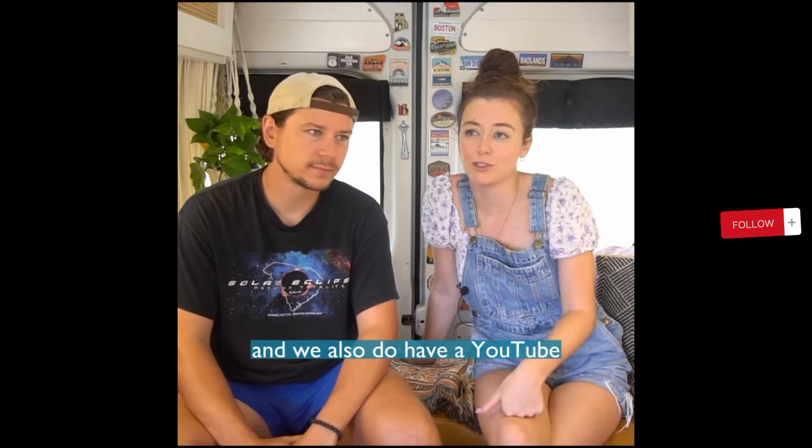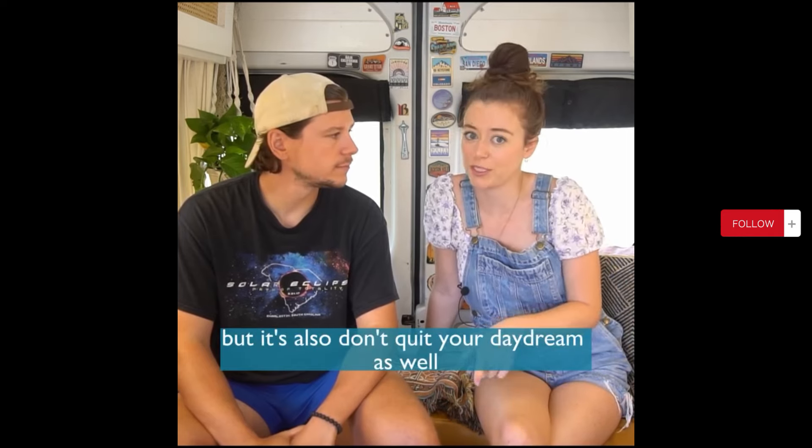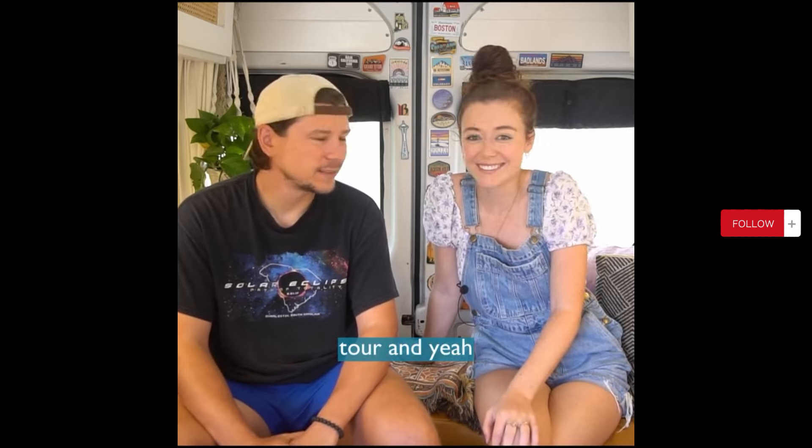If you'd like to follow us along on our tiny home adventures, you are welcome to follow us on 'Don't Quit Your Daydream' — that's our Instagram. We also have a YouTube channel; I post a lot of shorts on there, also 'Don't Quit Your Daydream.' Thank you so much to Tiny Home Tours for touring our van today — we really appreciate it. It's our very first van tour, and we'll see you on the road!